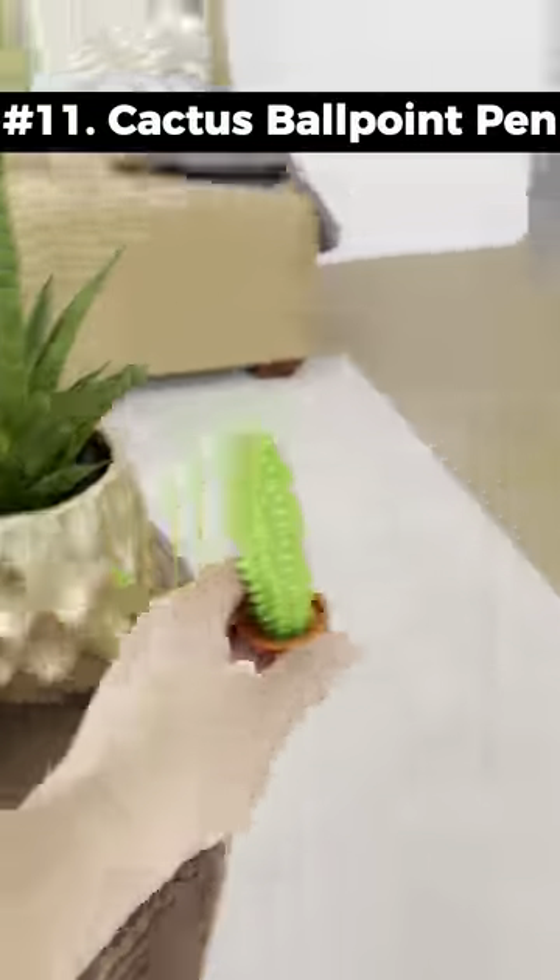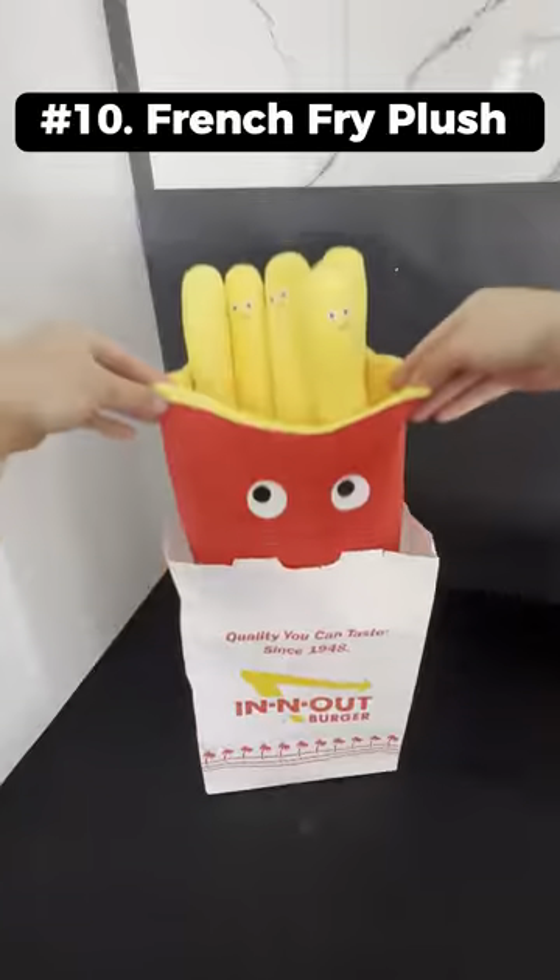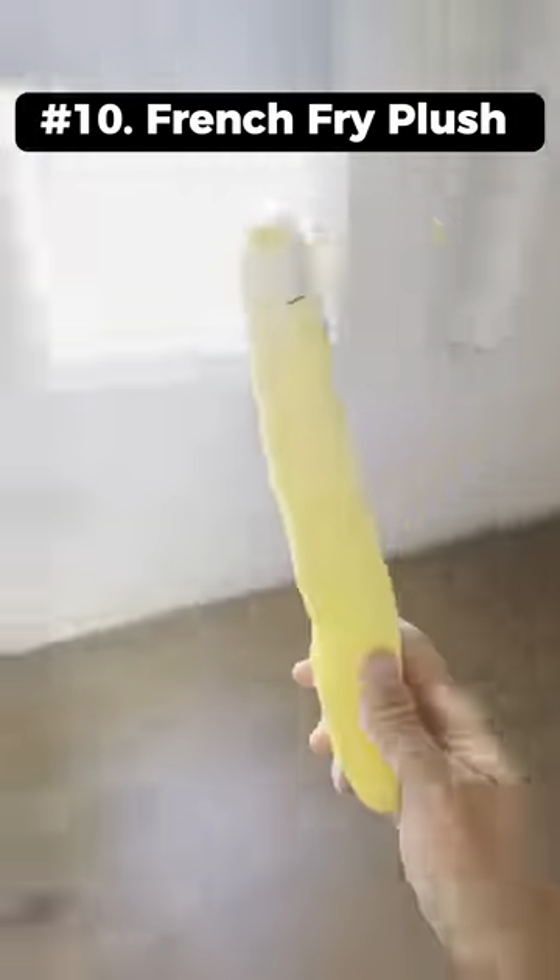Weird things I bought this month. This is a cactus ballpoint pen that has a prickly handle and comes with a pot holder. This is a french fry plush that comes with individual fries that are pretty fun to throw around.